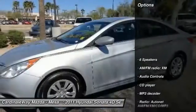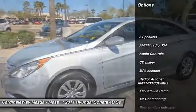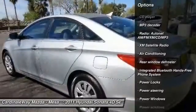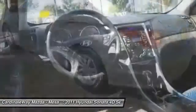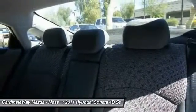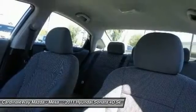Here are some of this vehicle's great options: XM satellite radio, traction control, dual airbags, air conditioning, power steering, cruise control, four-wheel disc brakes, center armrest, AM/FM/CD/MP3 radio, and a security system. Come see the car for yourself.